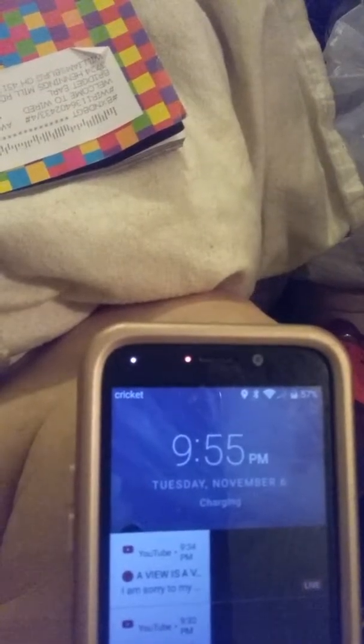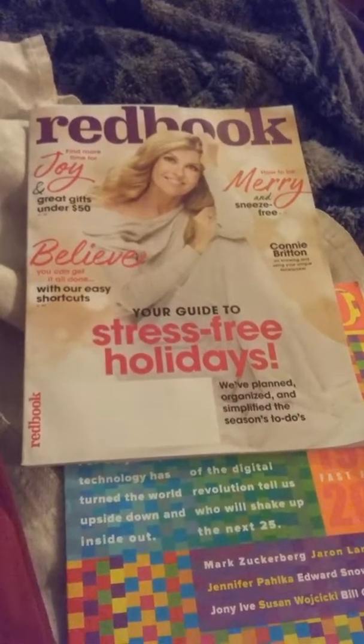Hi friends, family, folks, this is Bridger. It is going on 9:55 p.m., November 6th, and these are the freebies we got. We got the red book and then we've got...